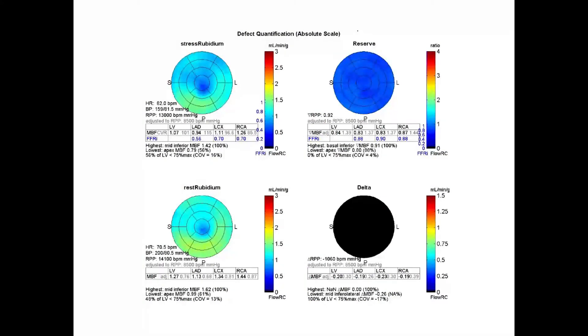These are her blood flow pictures. If you look at the rest flow, the rest flow is high — it's 1.27; normal is about 0.8. She has systolic hypertension, a blood pressure of 200, and a heart rate of 70, which explains the high rest perfusion. Then with stress, her heart rate went up, her blood pressure went down. She definitely had a dipyridamole effect, but her flow went down to 1.07, showing that her flow was being driven by her systemic pressures.